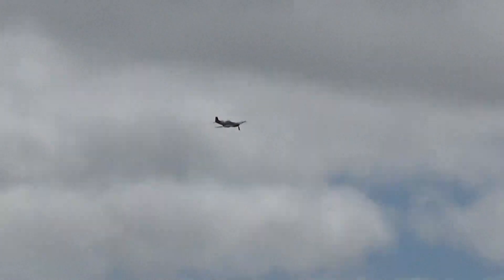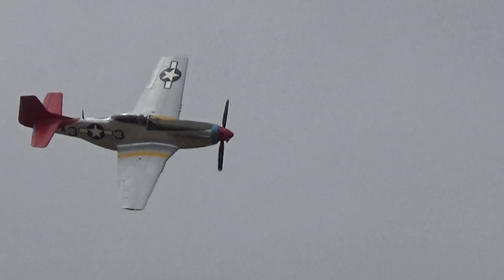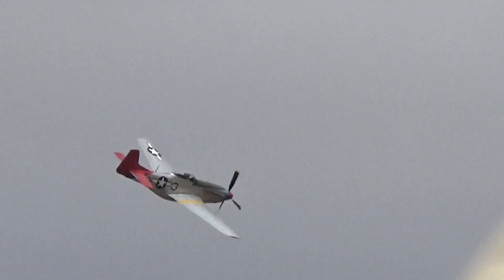Coming in on the left now is Peter Teichmann in the P-51D Mustang, this one nicknamed Tall in the Saddle — a little story to follow on about that. But this aircraft is pretty much probably the most successful long-range fighter escort of World War II.